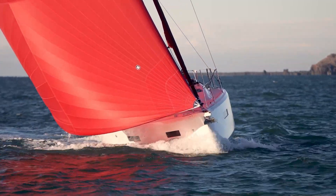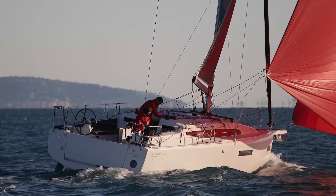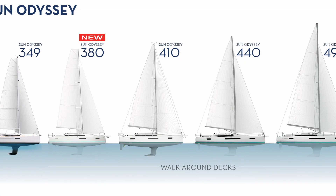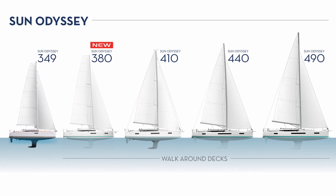It fits right in the heart of the market. We have been waiting for this boat for a long time, and we're very excited. We introduced it in Annapolis back in October, and she's right between the 349, the very popular 34-footer, and the 410 that we introduced a few years back.